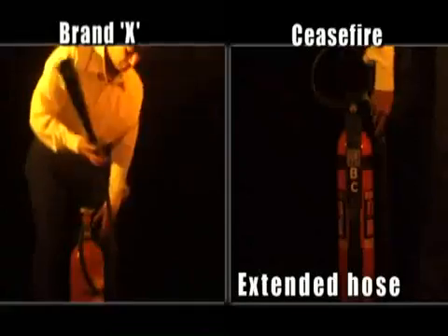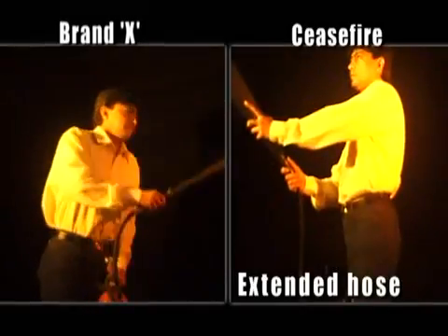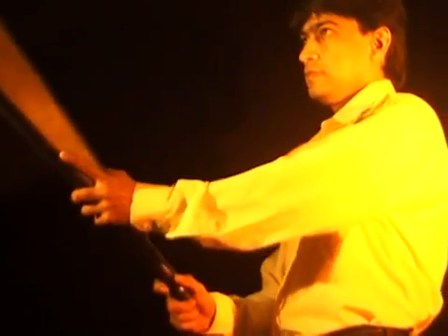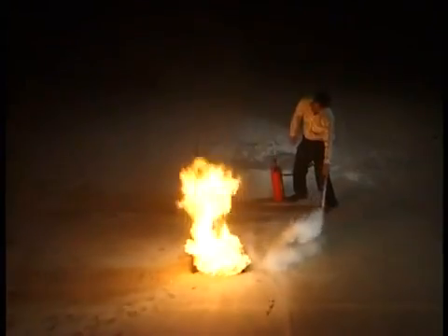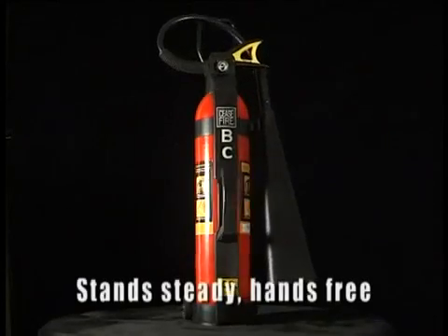The second task — that of making the extinguisher easy to lift while fighting a fire — still remained. The problem was solved by extending the hose to the length of a fully outstretched arm. You don't need to lift the extinguisher at all. You simply roll it to the side of the fire, leave it on the ground and extend the hose to fight the fire. Besides, conventional CO2 extinguishers have a rounded base and therefore will not stand independently while being operated. Ceasefire's CO2 extinguisher, on the other hand, has a level base, so it stands steady, hands-free.